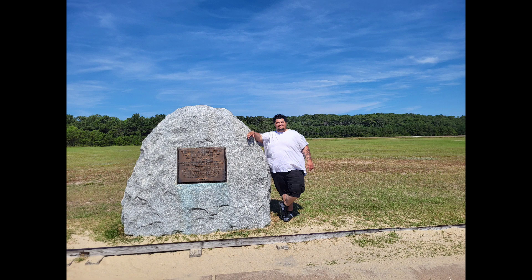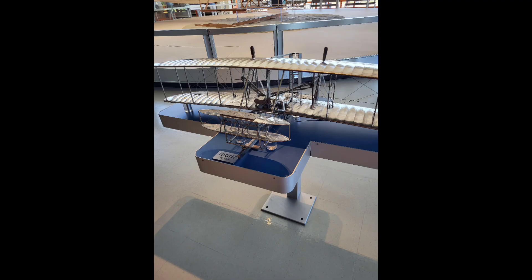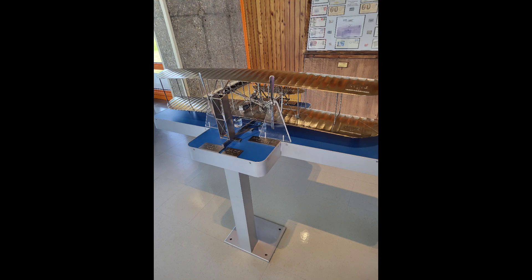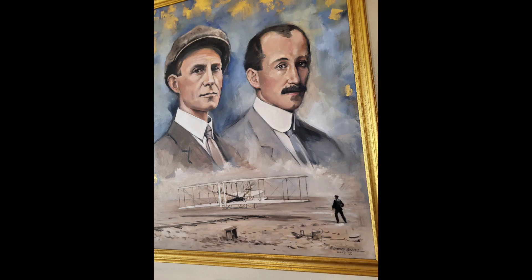As you guys can tell, here at the Wright Brothers Museum we had a very lovely day. It was just me and my daughters, her boyfriend, and a friend of Angelina's. We had just a beautiful day — we couldn't ask for much more. As you can see here are some of the pictures that were inside of the Wright Brothers Museum.